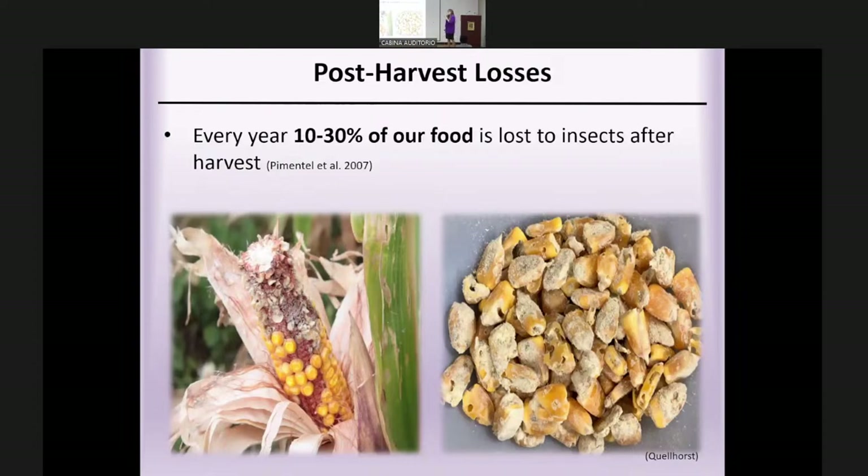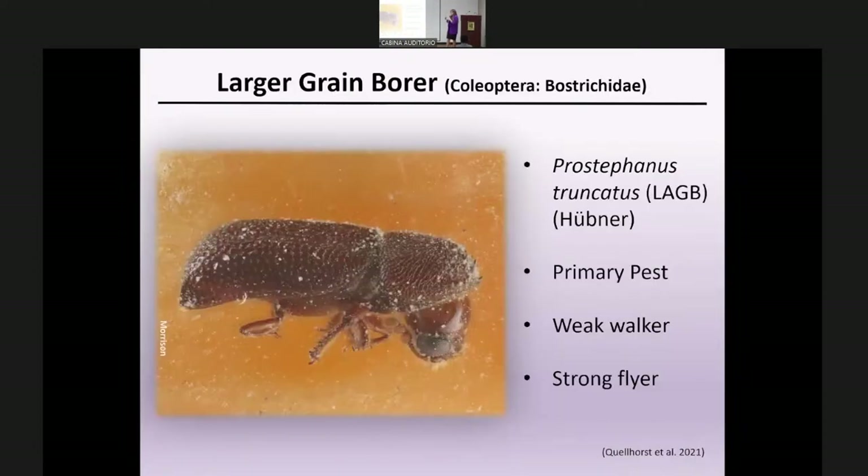We lose up to 30%, or a third, of our food just to insect pests after harvest, and this doesn't even count rodents and other losses. The insect pest I've focused most of my research on is Prostephanus truncatus, or the larger grain borer. It's a primary pest, meaning it can attack whole undamaged kernels and turn grain into literal flour residues in a very short period of time.